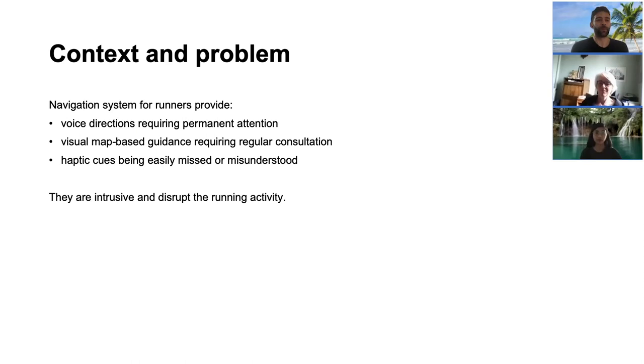Let's begin by defining the context and the problem we are addressing. Our work focuses on runners and the running experience in unknown locations. To avoid getting lost, runners rely on navigation support systems. In the market, we can find a range of navigation systems providing different types of feedback, such as voice directions — using spoken commands such as turn left or right. However, they require the user to be attentive throughout the run and are not suited for runners who listen to music.